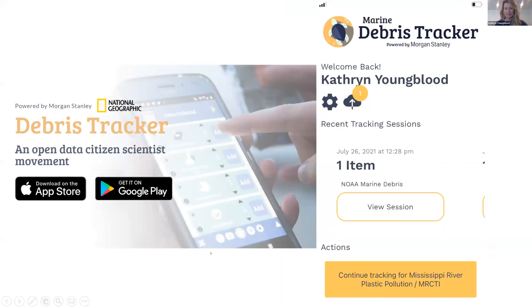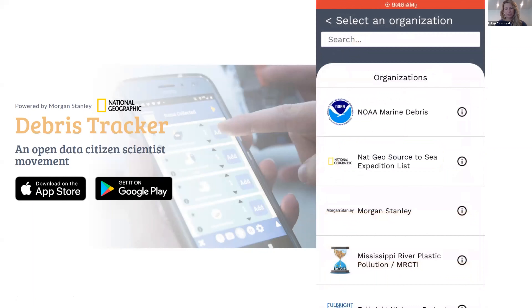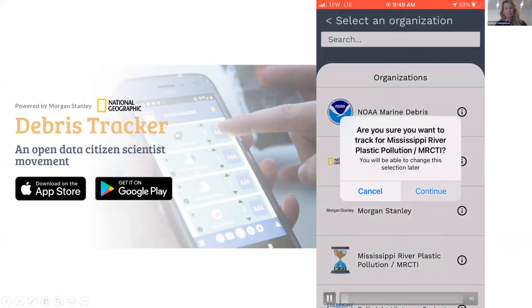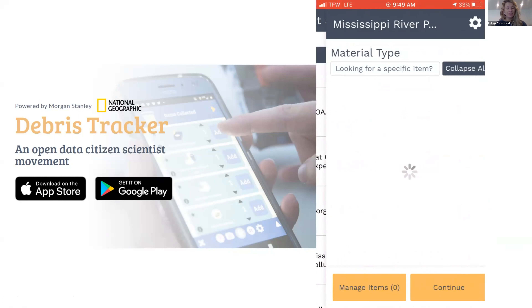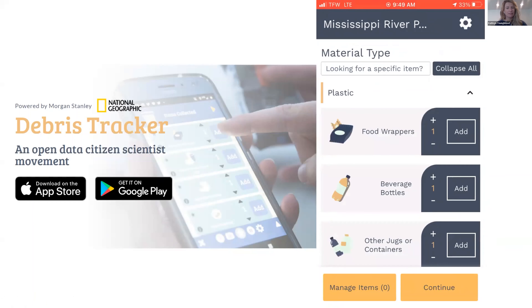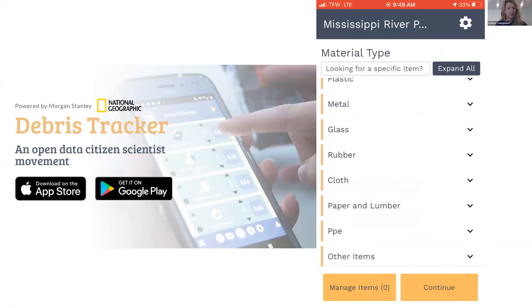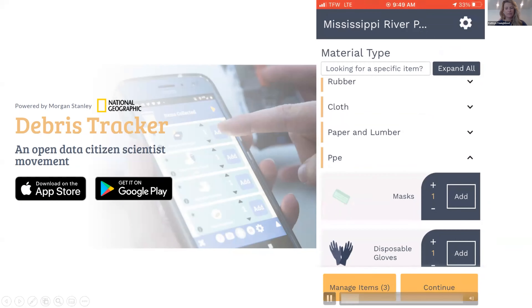I'm going to play this screen recording. This is what the home screen of the app looks like. The first time you open it you'll create an account using your email address. You'll click 'Select an Organization' and find the Mississippi River Plastic Pollution MRCTI list. You can click on the list to view top users, then click Continue, which opens the list of items sorted by category. You can use the 'Collapse All' button to collapse categories and expand them to view what's inside.